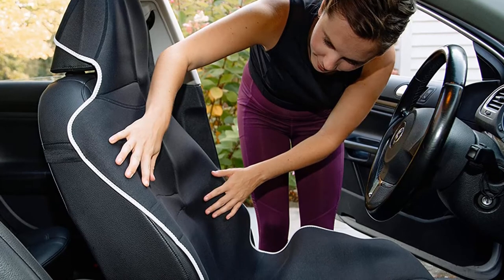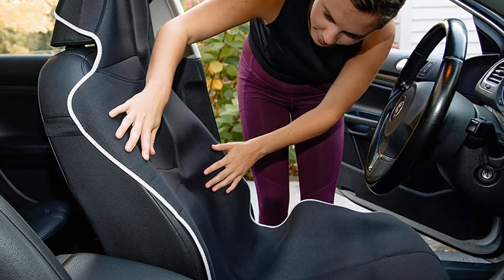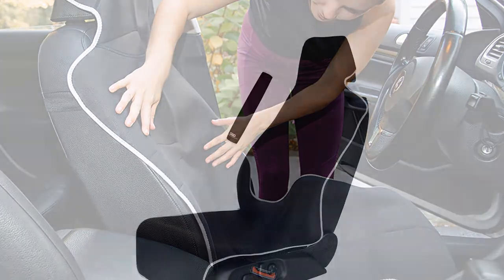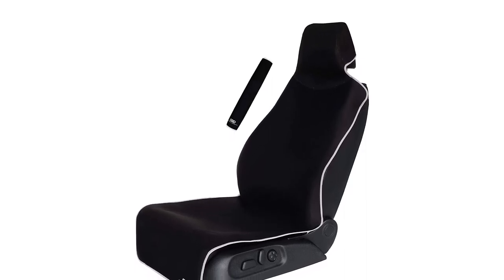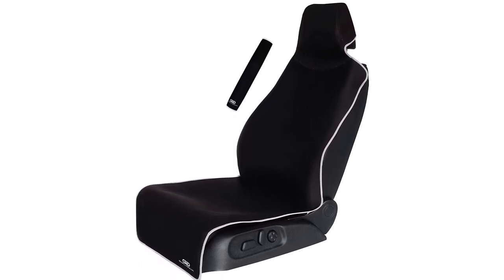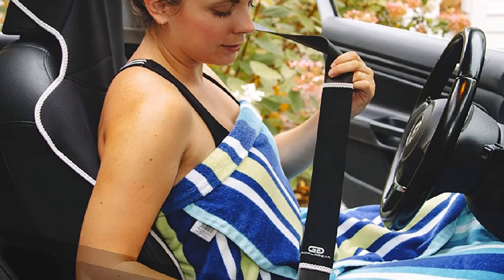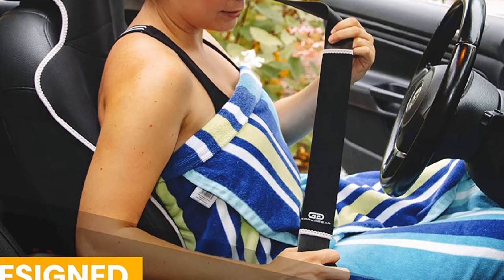Gorla is a premium universal seat cover that fits almost all vehicles. It forms a protective barrier against dirt, sand, grime, and pet fur, and is water and sunscreen protected. It features a unique anti-slip backing with integrated straps that keep covers in place no matter how much you move. The covers won't stick to your skin when hot and sweaty. They measure 54 inches long by 21.25 inches wide, with a nylon and neoprene blend surface. Gorla includes a free seat belt cover and is backed by a 100% lifetime money-back guarantee.